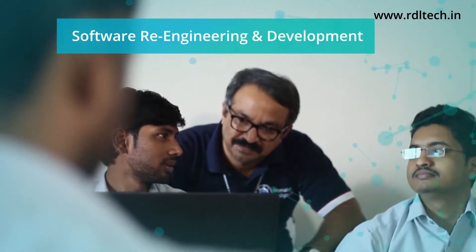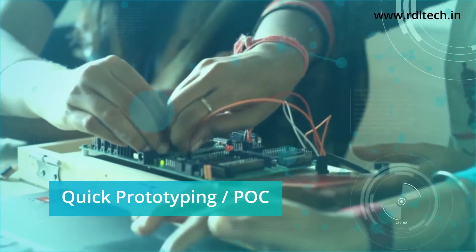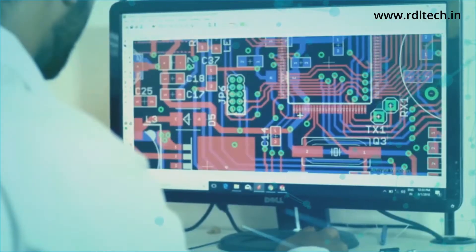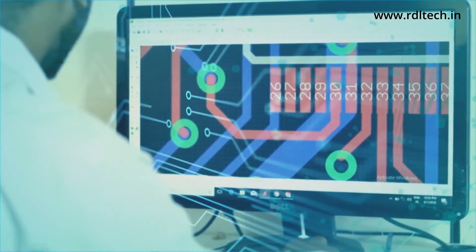RDL supports its customers in re-engineering, reverse engineering, and new developments. With rich expertise in producing industry-standard PCB design and manufacturing to support industrial automation.